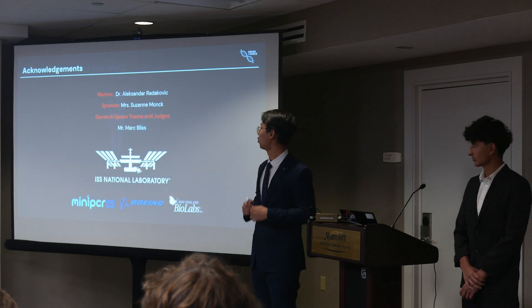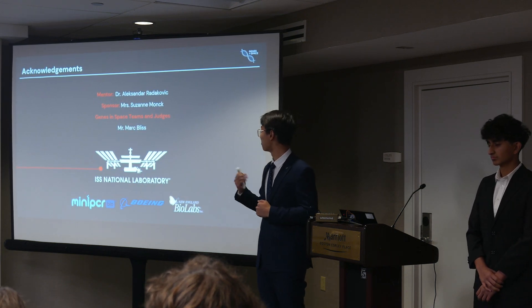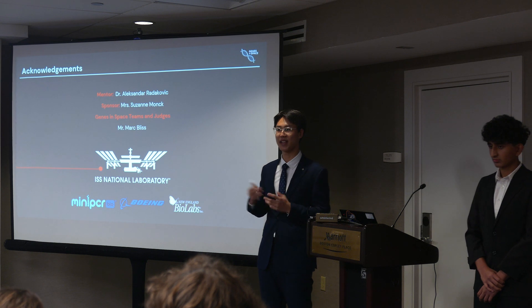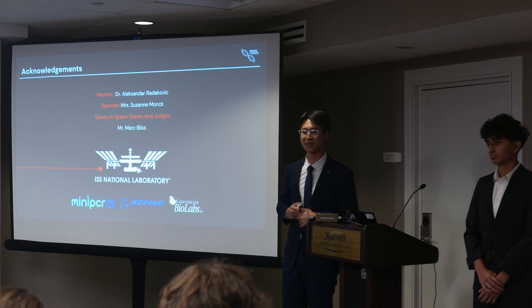We'd like to give a huge thank you to our mentor Dr. Alex Radakovich, our sponsor Ms. Monk, the Genes in Space teams and judges, Mr. Mark Bliss, our sponsors, staff and scientists at the ISS National Laboratory, miniPCR, Boeing, and New World Labs. Thank you very much.